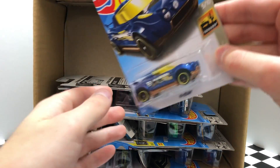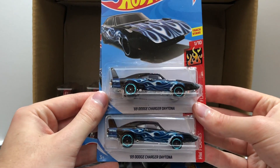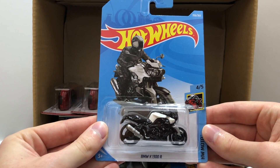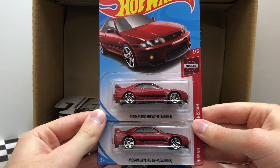Onto the next row we have a new blue Baja Blazers High Beam. Then it looks like a pair of the HW Flame 69 Dodge Charger Daytona. Here's a nice HW Moto vehicle, the BMW K1300R motorcycle. And here we have two very nice Nissans, the red Nissan Skyline GTR R33.